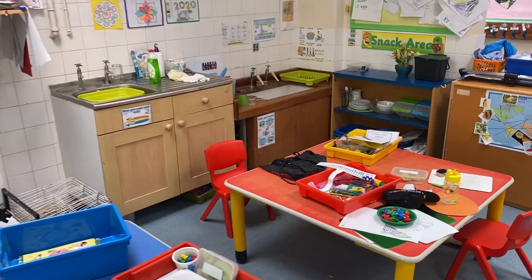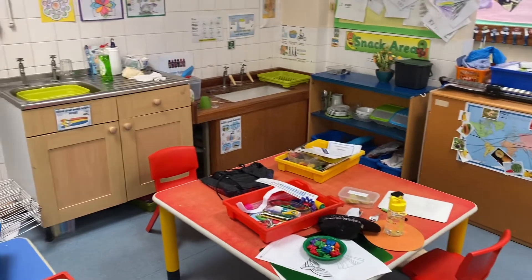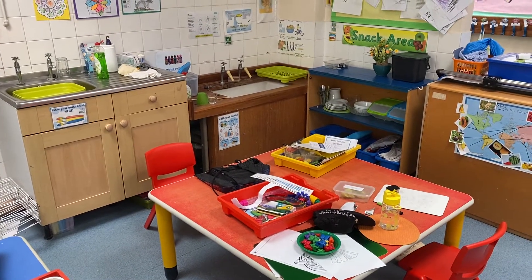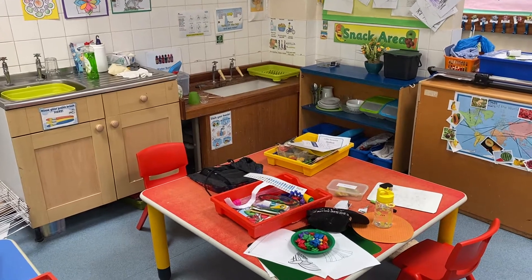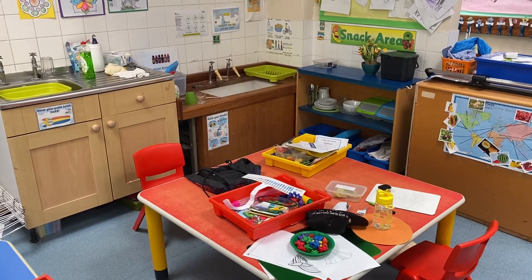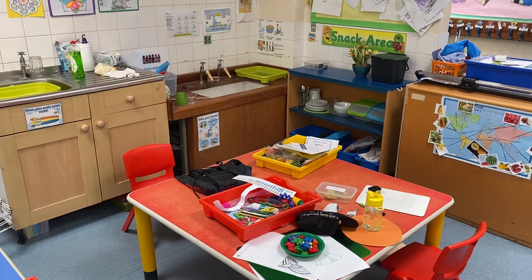The red table is where we have our snack. At the moment we have some of our children's work out. We have our snack here where you can come and help yourself to some of the snack that's available. You have a plate and a bowl and then you get to wash it up afterwards.